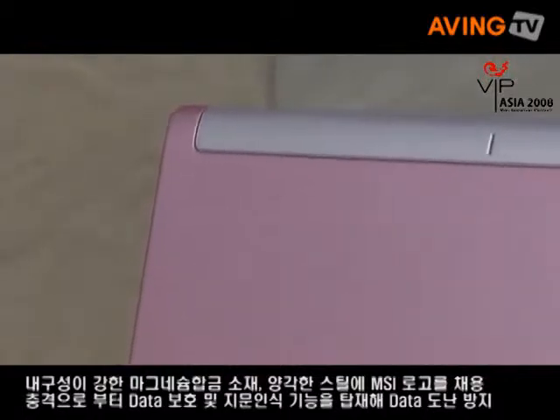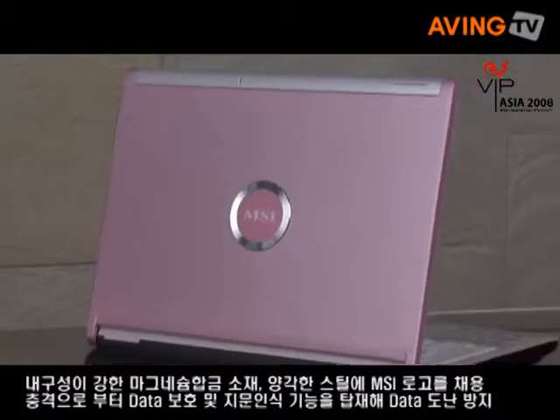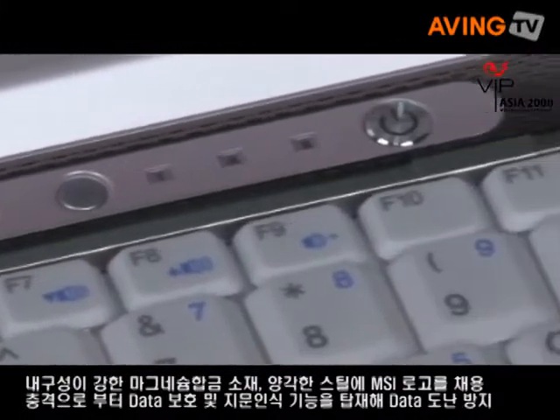The second feature is that this notebook is designed with a magnesium alloy chassis. So it is rigid and prevents breakage, so you can protect your data.